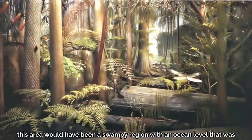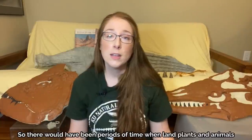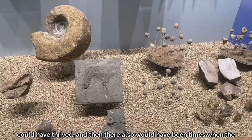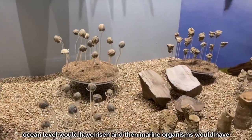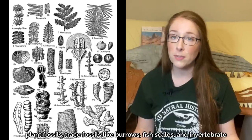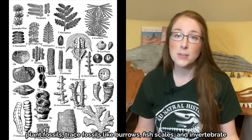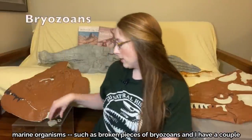During the Carboniferous, this area would have been a swampy region with an ocean level that was periodically rising and falling. There would have been periods when land plants and animals could have thrived, and also times when the ocean level would have risen and marine organisms would have thrived. Therefore, the fossils you can find in southeastern Kansas consist of plant fossils, trace fossils like burrows, fish scales, and invertebrate marine organisms such as broken pieces of bryozoans.